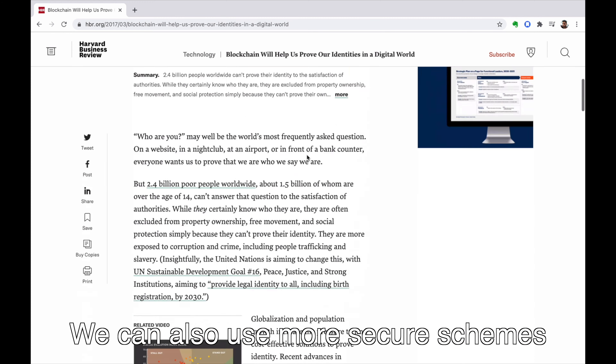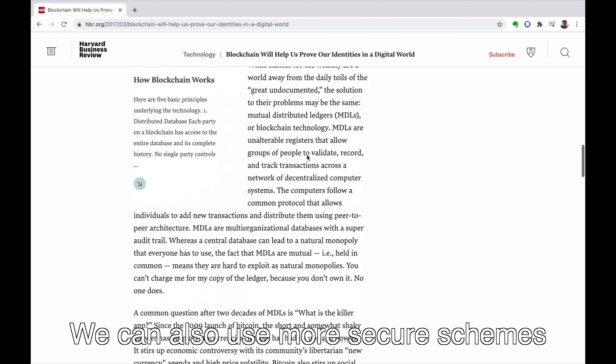We can also use more secure schemes where multiple people can sign a transaction, meaning they all own that money. This is the benefit of programmable money in general — you can use the flexible software infrastructure to make it behave as you wish. The fact that if somebody has those seed words they can initialize one of these devices means those words are very important. You should keep them super secret — if somebody has those words, they can steal everything you have.